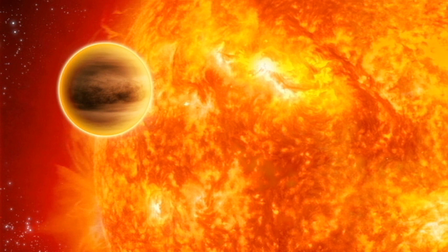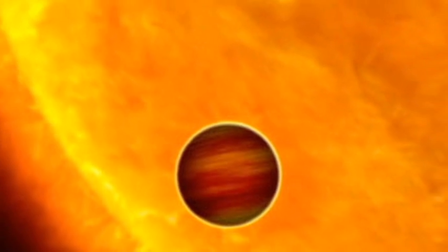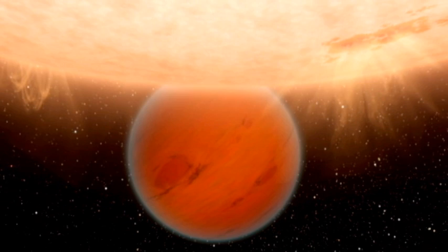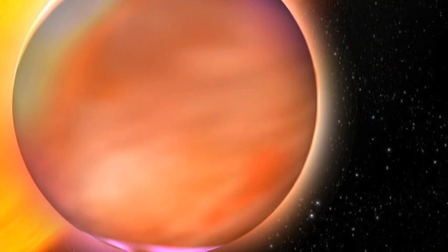Most of the more than 400 exoplanets astronomers have found so far are gas giants orbiting close to their parent star. They are called hot Jupiters, and one is so close to its star that a year on that planet would last less than a day on Earth.